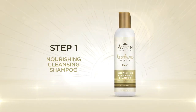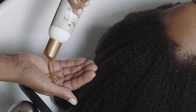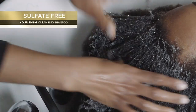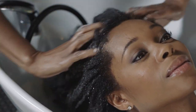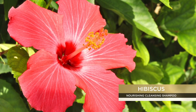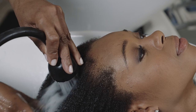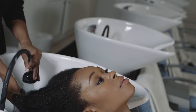Step 1: the Nourishing Cleansing Shampoo. Shampoo the hair twice with the Nourishing Cleansing Shampoo — a sulfate-free shampoo that soothes, moisturizes, and prepares the hair and scalp with rich nourishing ingredients like hibiscus and royal jelly. Rinse thoroughly and dry the hair about 80% under a hooded dryer.